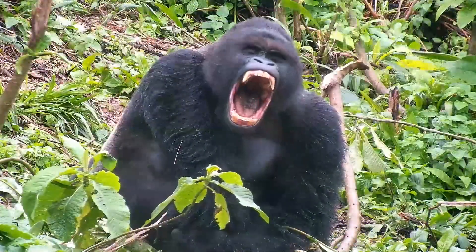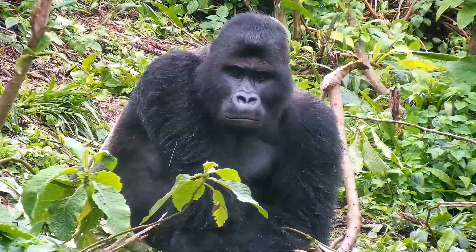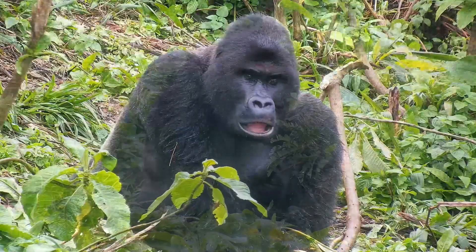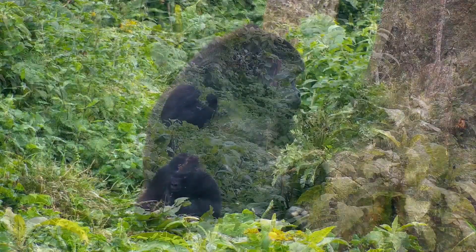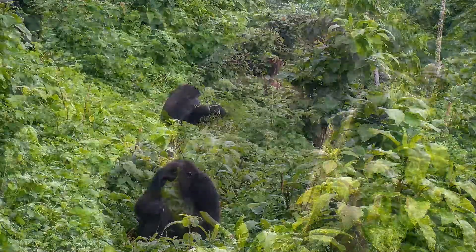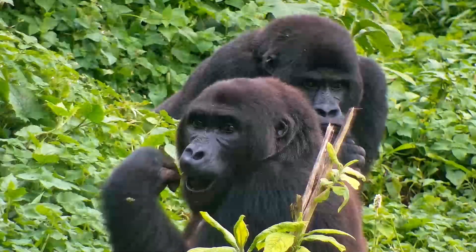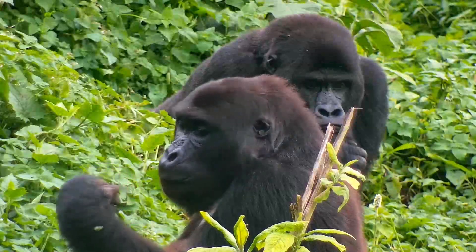Even though a silverback's substantial canine teeth may suggest otherwise, gorillas are herbivores. The great majority of their diet consists of plants, and wild gorillas forage on vegetation for several hours each day. Large molars and huge muscles at the base of the jaw provide a gorilla with the strength to chew leaves and other fibrous foods.